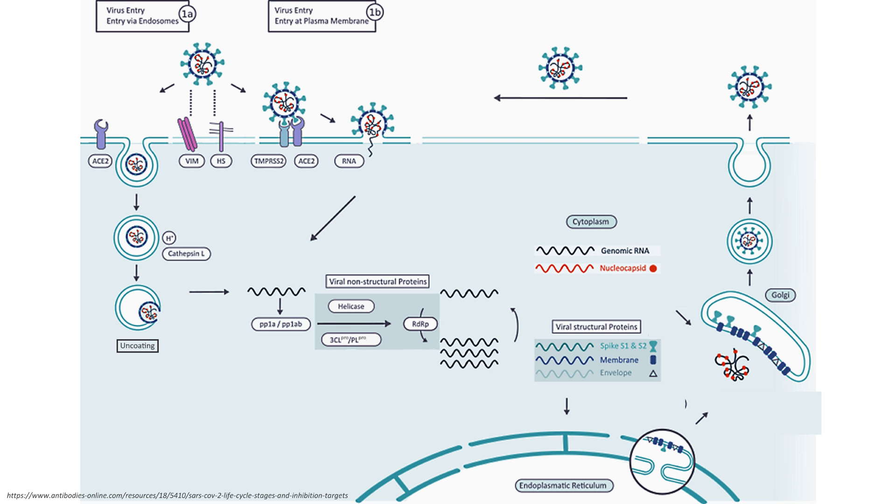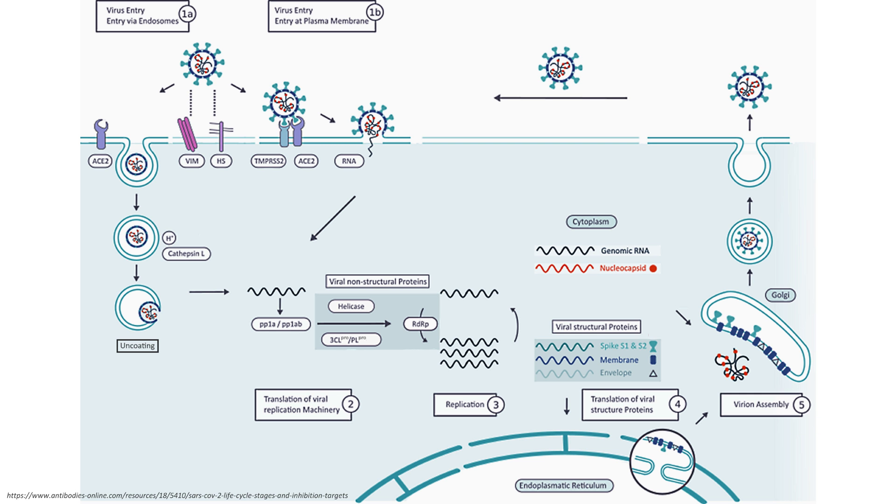The COVID infection process starts with the entry of a virus particle into a cell, either through endosomes or by binding to the ACE2 receptor. Once inside the cell, it releases its contents and the translation of viral replication machinery occurs. Once these are translated, it enters the replication phase and begins to make copies of its RNA. Together with structural proteins, these are assembled into a new virus particle, which is released and can go on to infect other cells or other hosts.